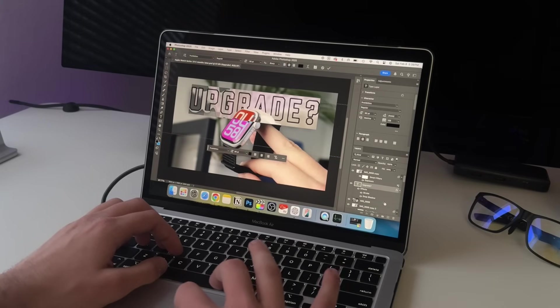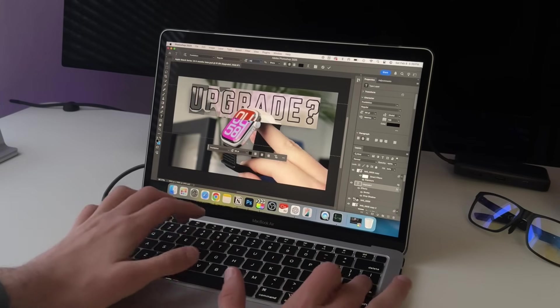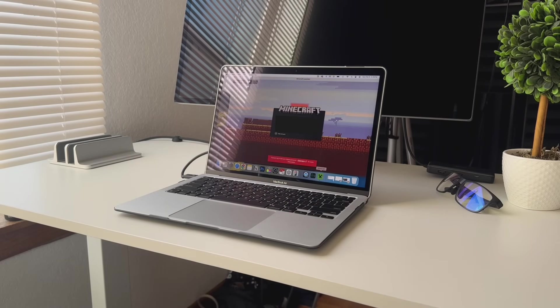A lot of pro apps on this laptop will run just fine. I do a lot of 1080p video editing and haven't noticed any lag doing that, and the same applies to Adobe Photoshop. I went to Reddit to see what people say for things like music production and coding. For music production a lot of people said it was great, however some non-native plugins require Rosetta, which is Apple's emulation layer that allows Intel-based apps to run on Apple Silicon.